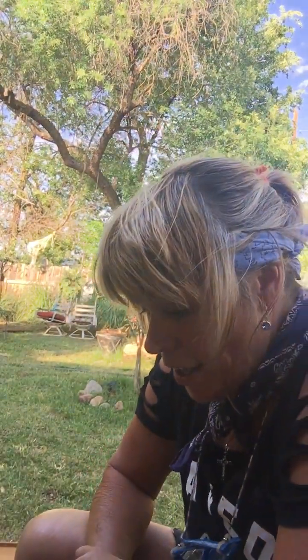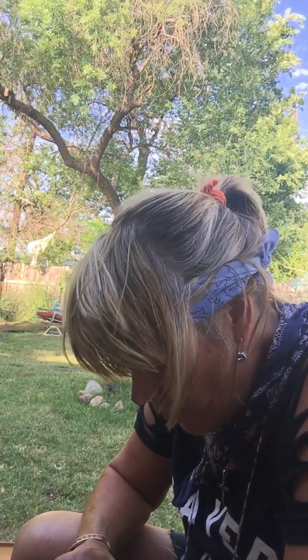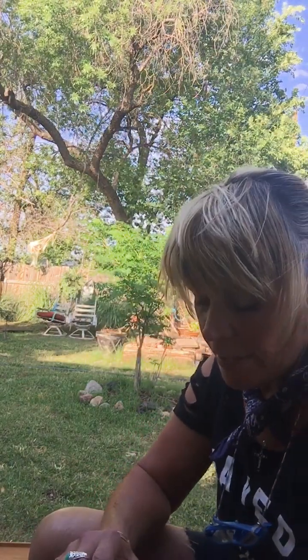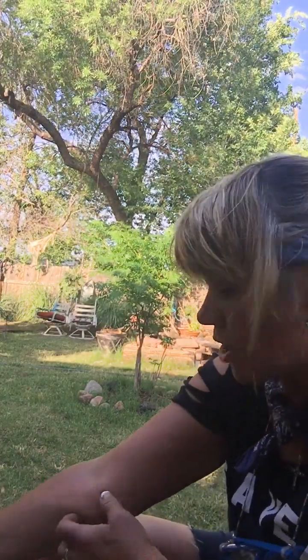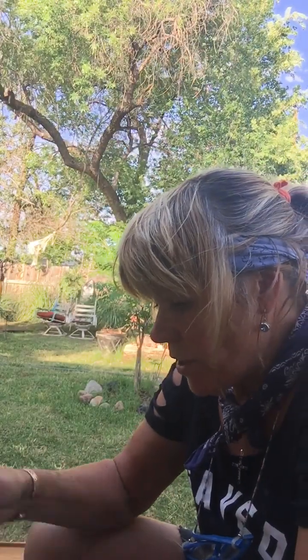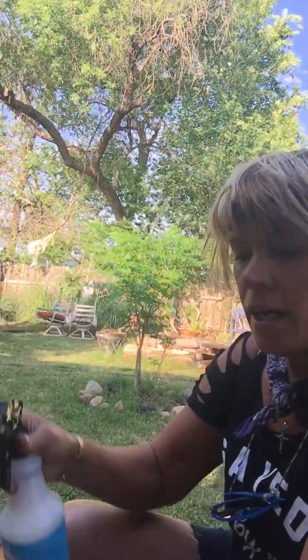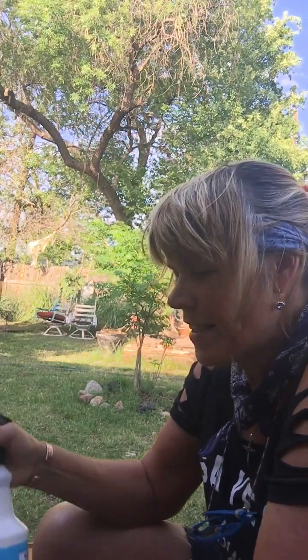Hey, it's Lisa with Fossil Finding Female. Hope you're doing well today. It is June the 16th, 2023, around 18:26, so about 6:30. It's a nice time of the night, one of my favorites. I was going to show you some of my recent finds — very interesting, I think very, very interesting.